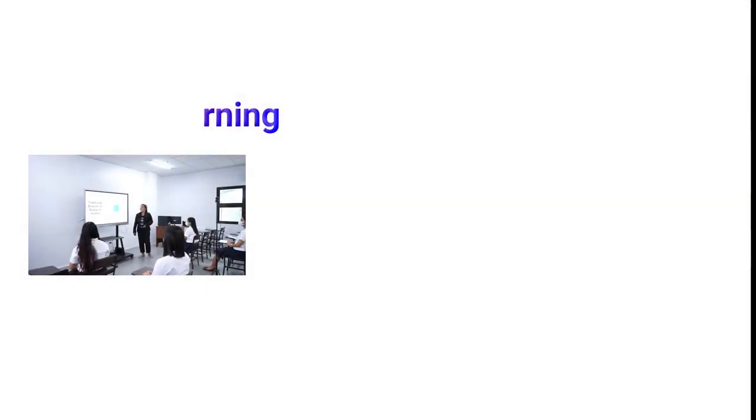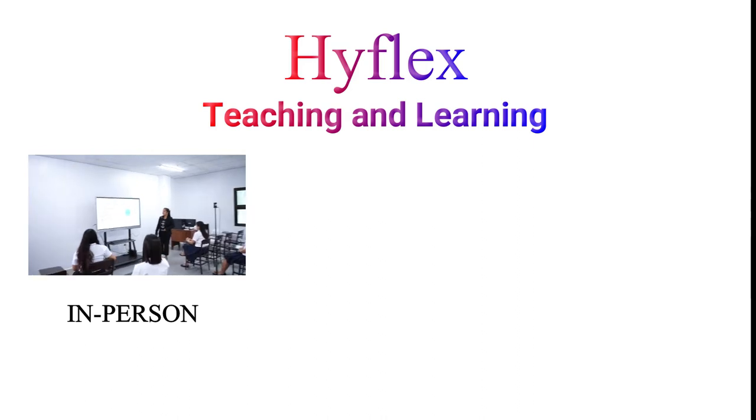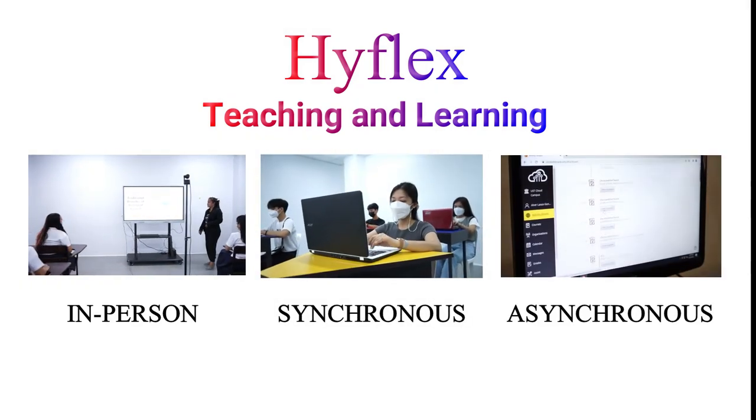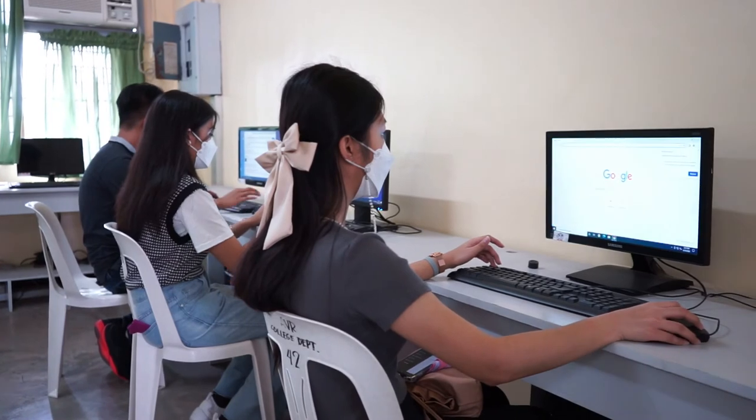High-flex teaching and learning encompasses in-person classes, synchronous classes, and asynchronous classes. We invite you to visit our school and experience the Letran brand of education.